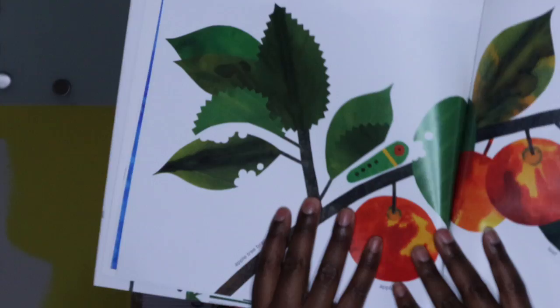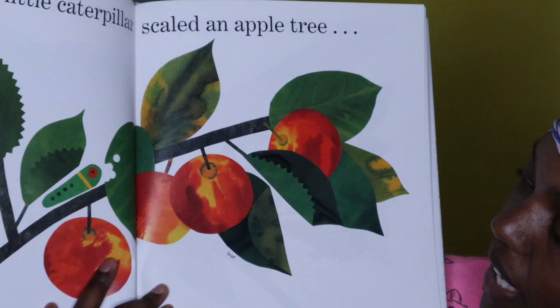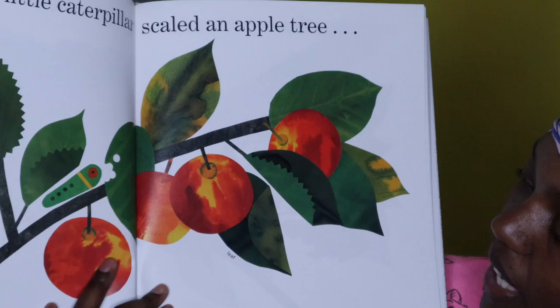The tenth little caterpillar climbed an apple tree. So it seems like this caterpillar is eating some of the leaves that are on the apple tree.